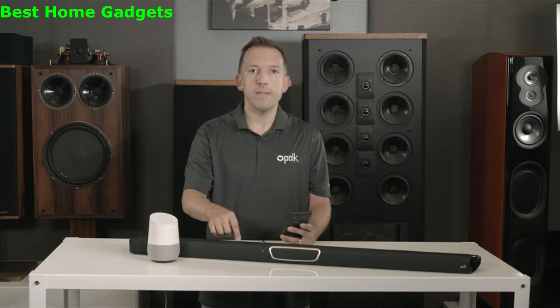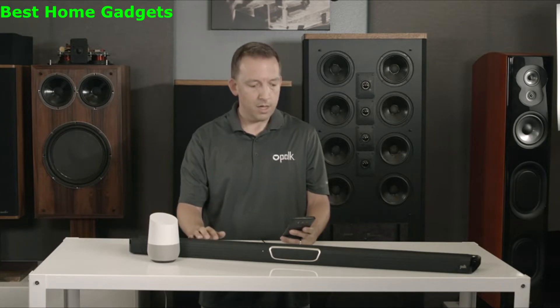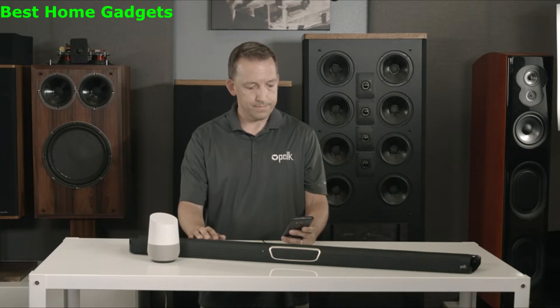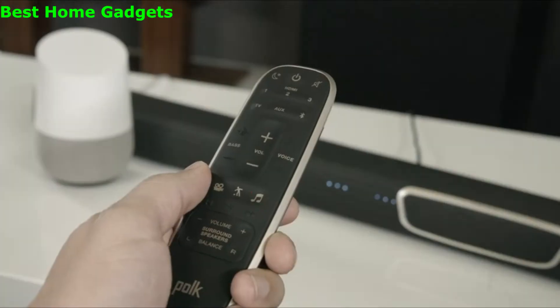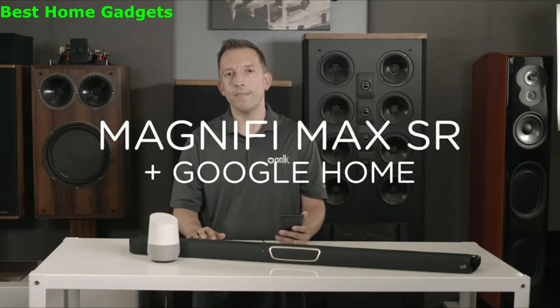I've created a group with the Magnifi Max and a Google Home speaker called Living Room. Okay Google, play iHeartRadio on the Living Room. For the best listening experience, we recommend Music Mode on the Magnifi Max.